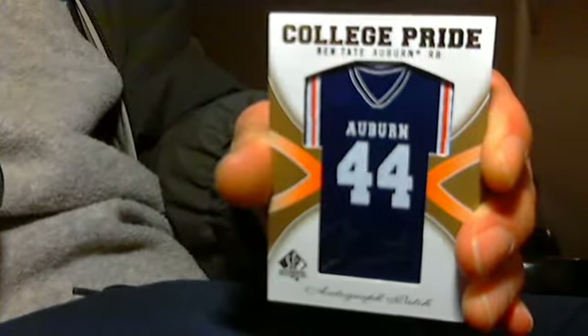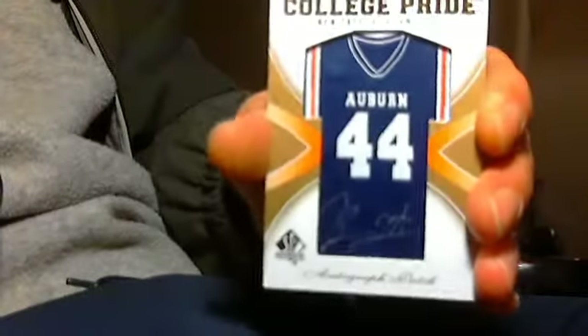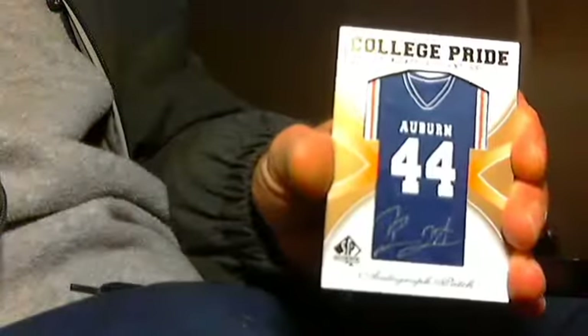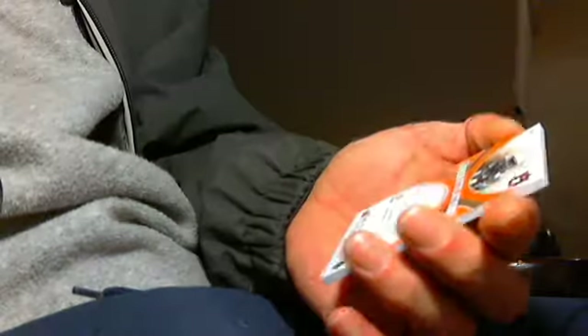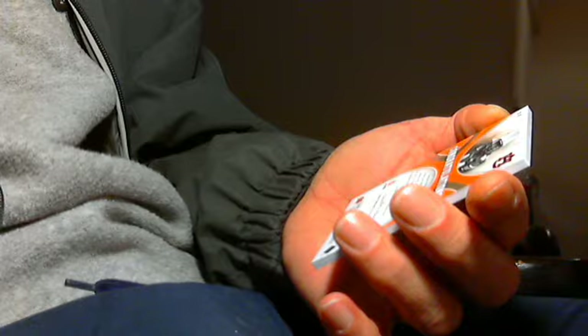College pride — Ben Tate, Auburn. It's like an actual patch jersey with a silver ink autograph. Wow. Sorry, the lighting really sucks — the auto is much better, you can see it clear if I had a decent light. Here's the back of it: 'Congratulations, you have received a trading card with a manufactured football patch as well as the autograph of Ben Tate.'